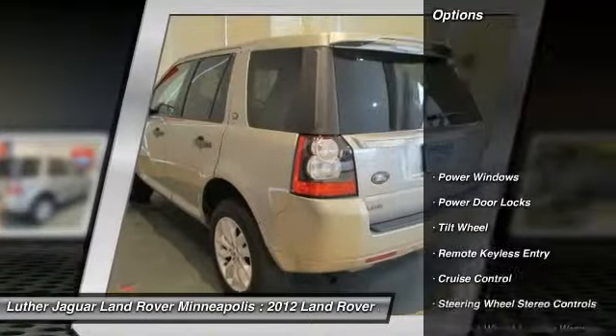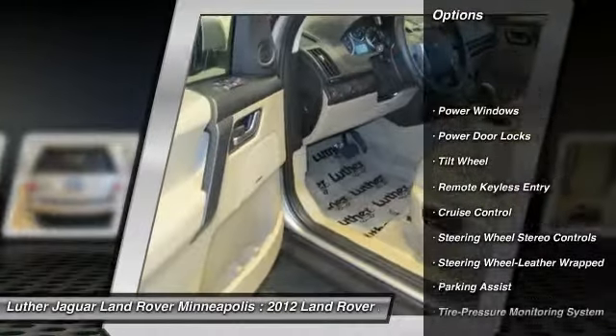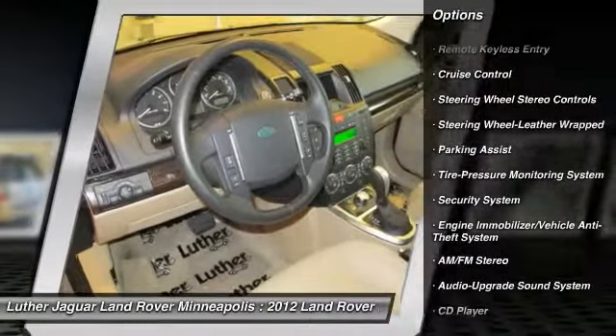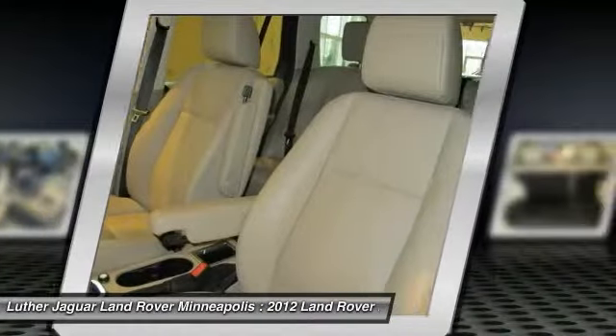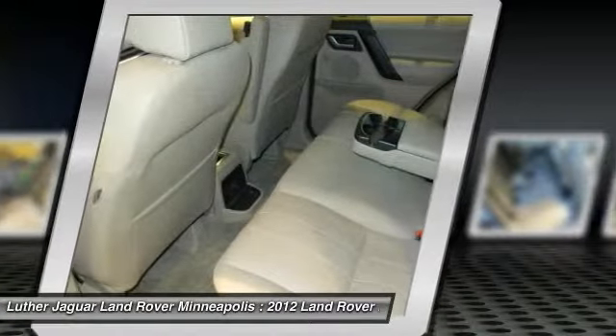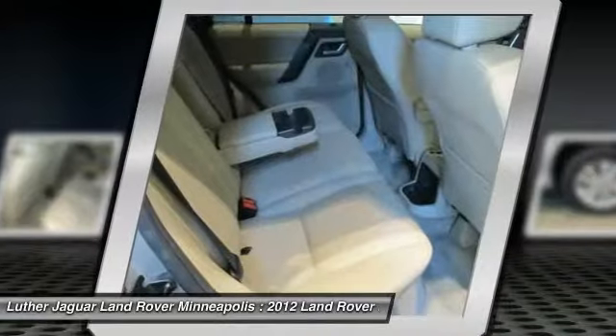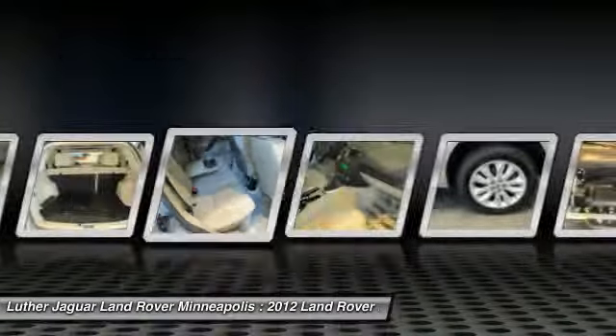Here are some of this vehicle's great options: all-wheel drive, traction control, anti-lock braking system, power passenger seat, Bluetooth wireless data link for hands-free phone, power steering, home link, garage door opener, front air conditioning, aluminum wheels, and cruise control.